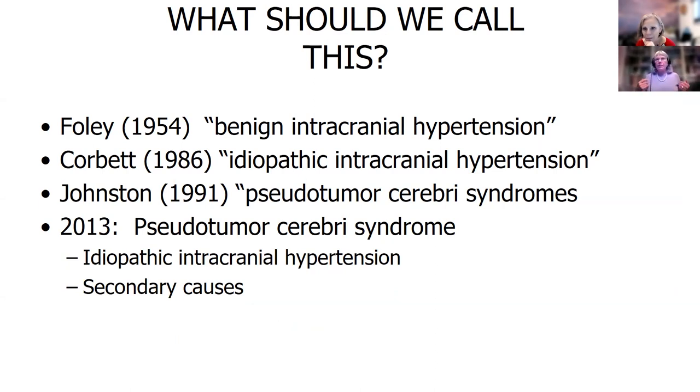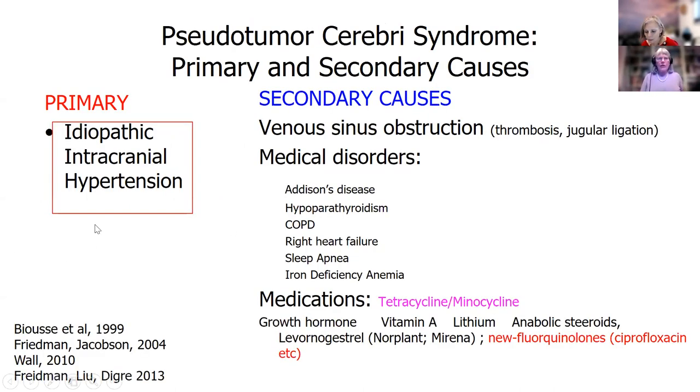The group in England and Australia said, let's call it pseudotumor cerebri syndromes — pseudo meaning false, tumor like a brain tumor, cerebri in the brain — and that's kind of stuck. When we think about it, the idiopathic form is the primary form that most people have. And then there's a whole group of things that are mimickers or secondary causes.